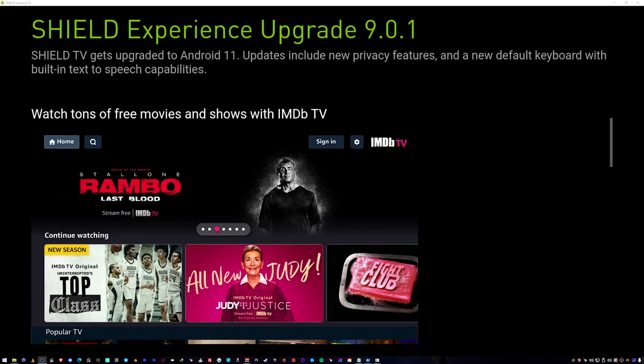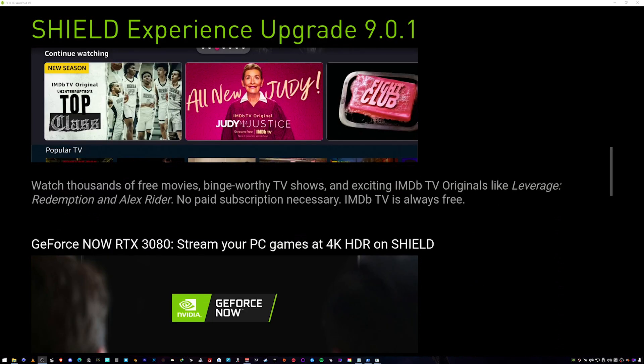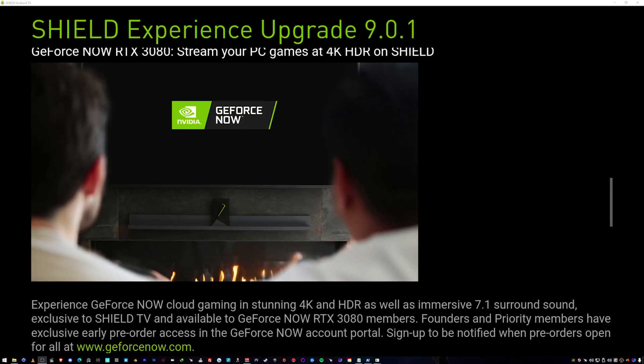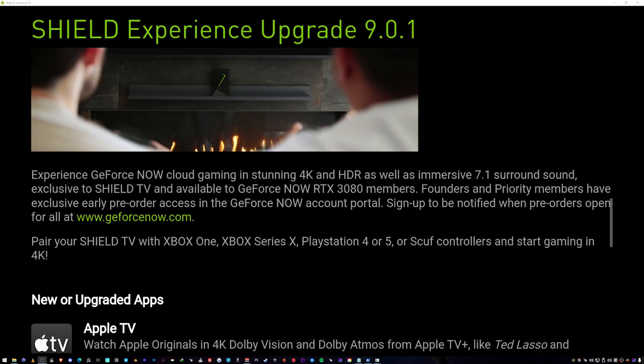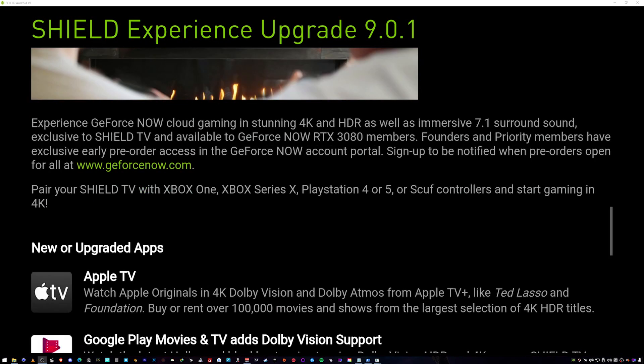Tons of free movies and shows with IMDb TV — that's always a good thing. GeForce Now RTX 3080: stream your PC games at 4K HDR on the SHIELD — promising. Immersive 7.1 surround sound, so if you've got the audio set up and you like GeForce Now, you're good to go.